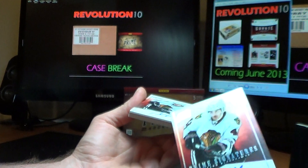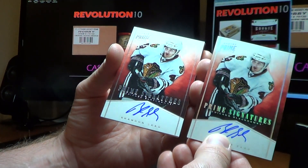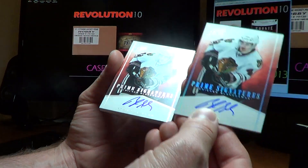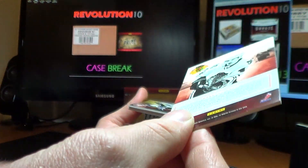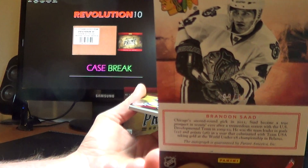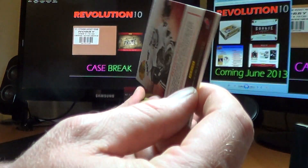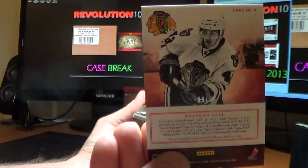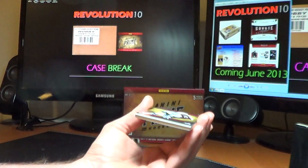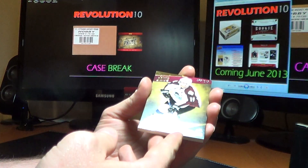Check this out — same pack! Isn't that crazy? This other one of Brandon Sodden is numbered 99 of 99. So you've got the short print and the regular version. The regular is a nice round number. Double hit for Chicago.